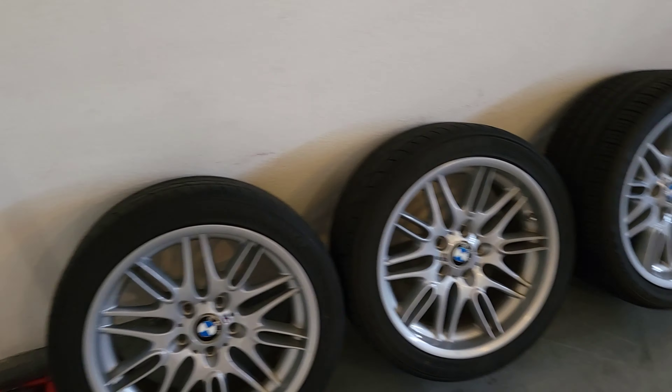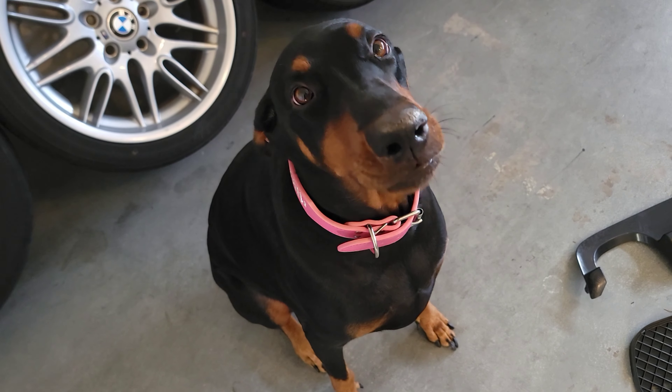These are for sale, hit me up, let me know. This dog's for sale, hit me up, let me know.